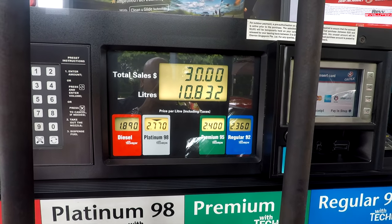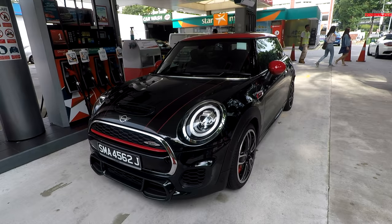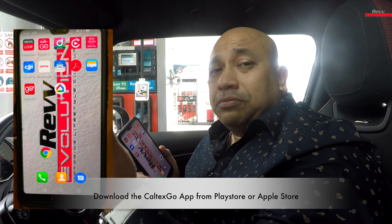So he's actually finished pumping, topping up my car for me. Here's the interesting part — but before you do that folks, make sure your car engine is switched off, because one of the safety rules about using a mobile phone at a petrol station is that you're not supposed to use it outside the car. Make sure everything is sealed up and your engine is down. First of all, make sure you have installed the Caltex Go app — you can download it from iTunes or the Apple Store.